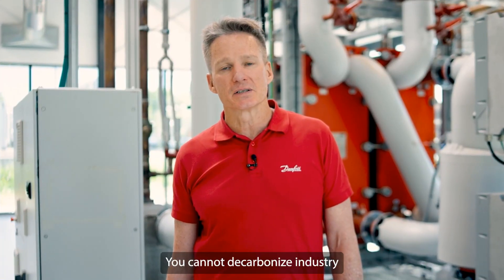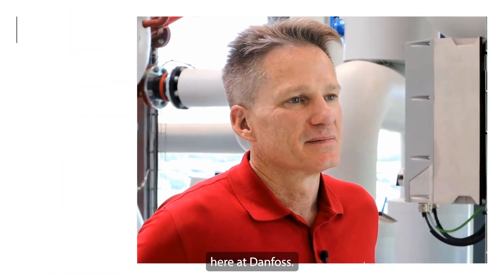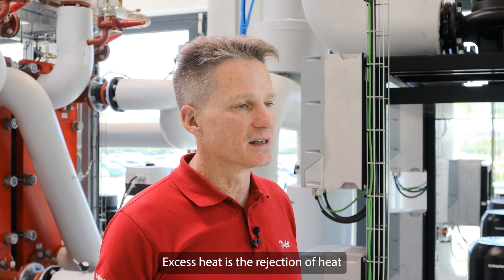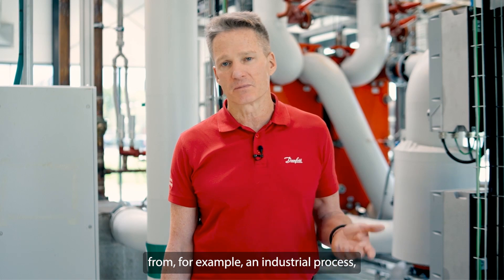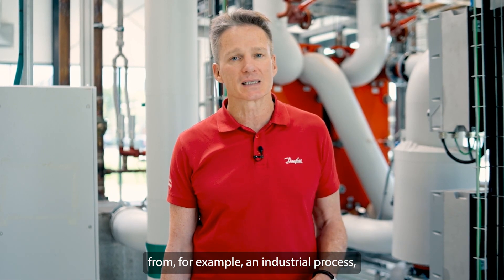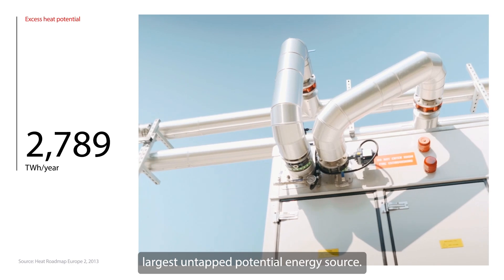You cannot decarbonize the industry without the use of excess heat. My name is Drew Turner and I'm Global Head of Sector Integration here at Danfoss. Excess heat is the rejection of heat via a mechanical cooling system or just a heat rejection system from, for example, an industrial process. And we consider it to be the world's largest untapped potential energy source.